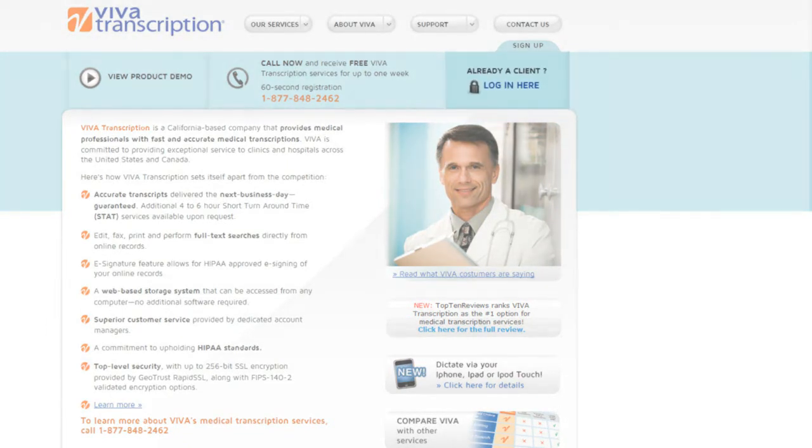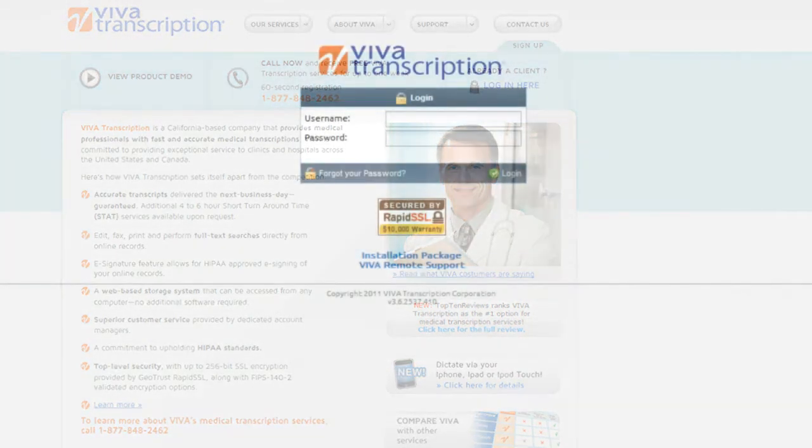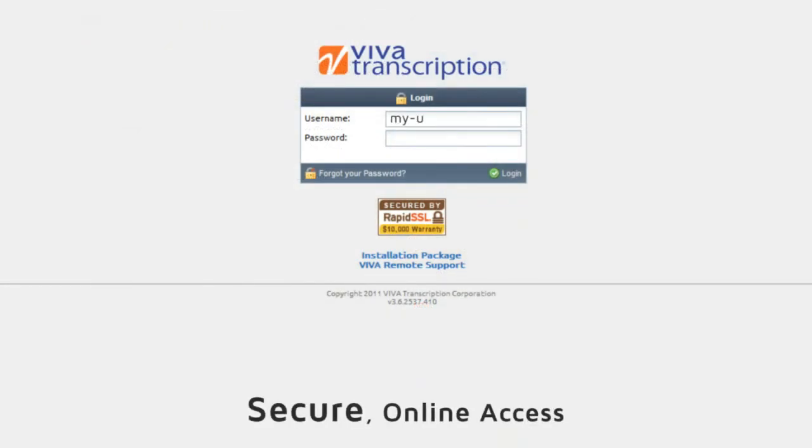As a Viva customer, you will be set up with an account in our online application, secured by HIPAA compliant 256-bit encryption.